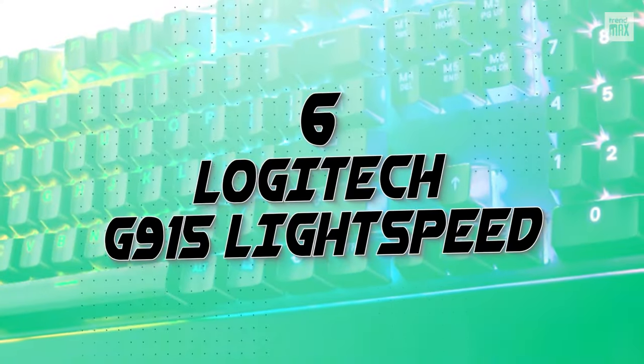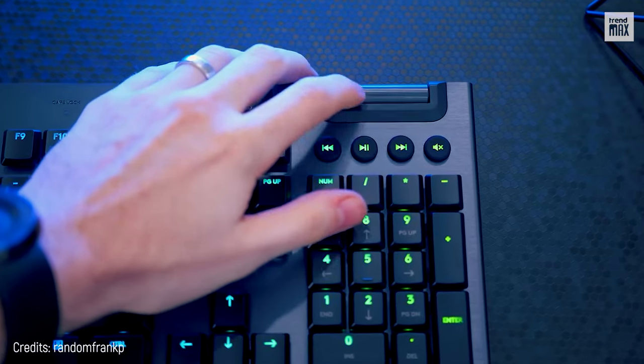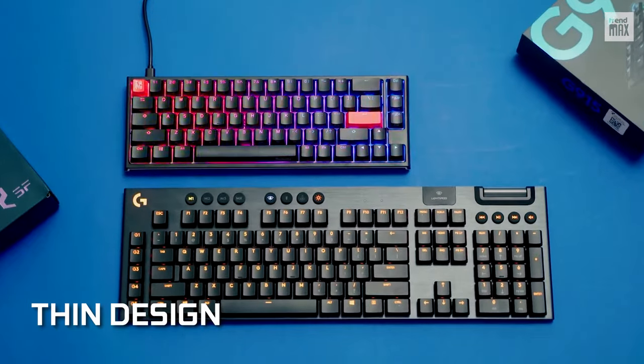Number 6: Logitech G915 Lightspeed. Say what you want — the Logitech G915 Lightspeed is one of my absolute favorites on the list. How could you not love it? Just look at that thin design that gives it a refined finish.